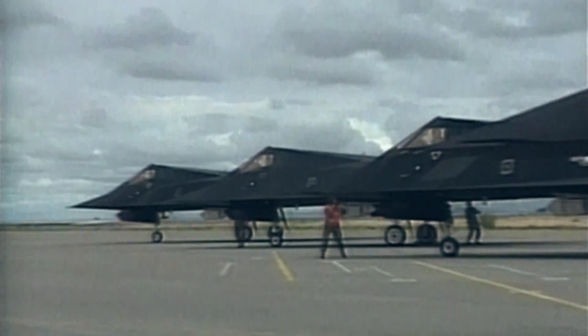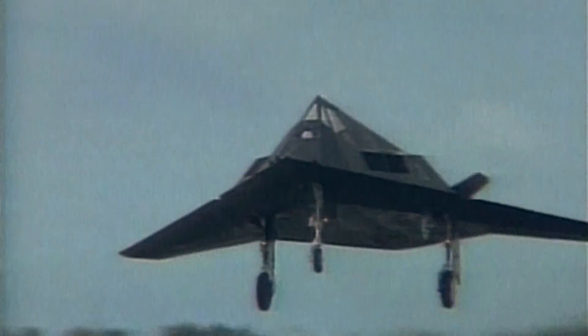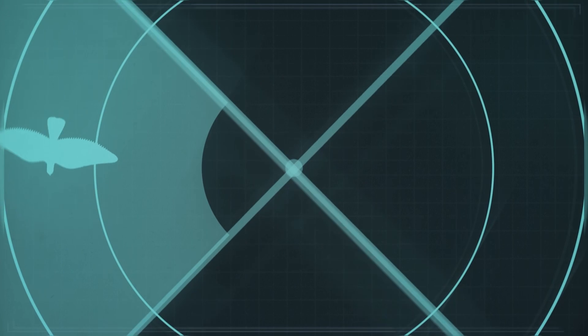The most striking thing about the Nighthawk is its faceted design, which incorporates the most sophisticated stealth thinking of its time. This meant that despite it being the same size as an F-15, it appears on radar screens the size of an average bird.